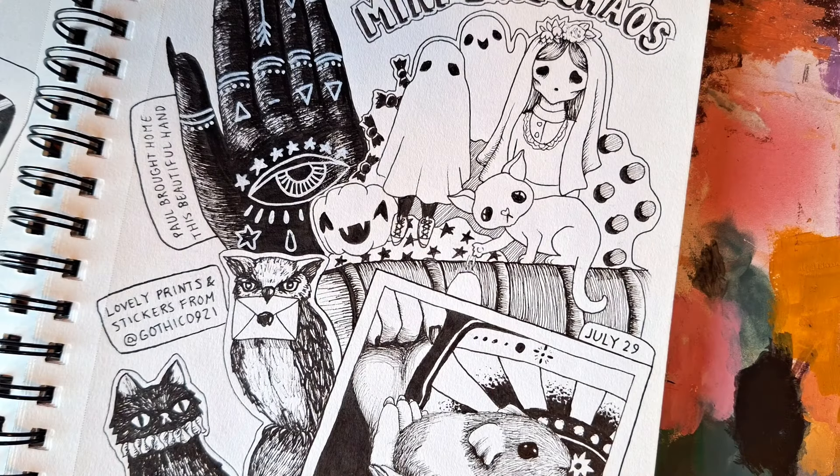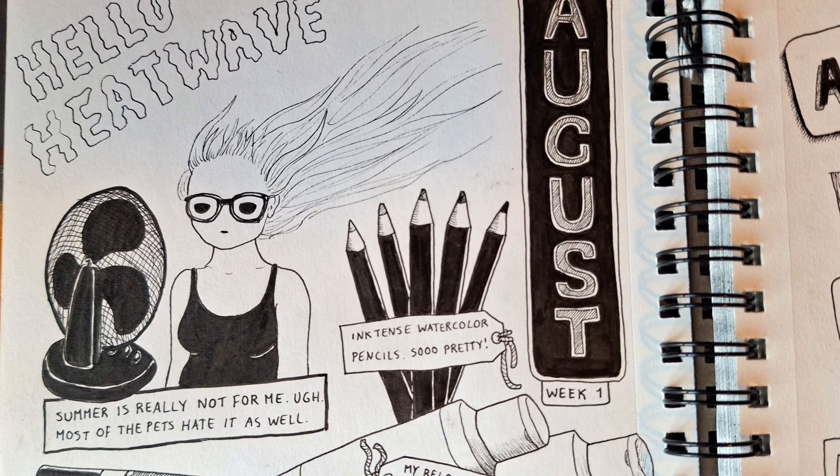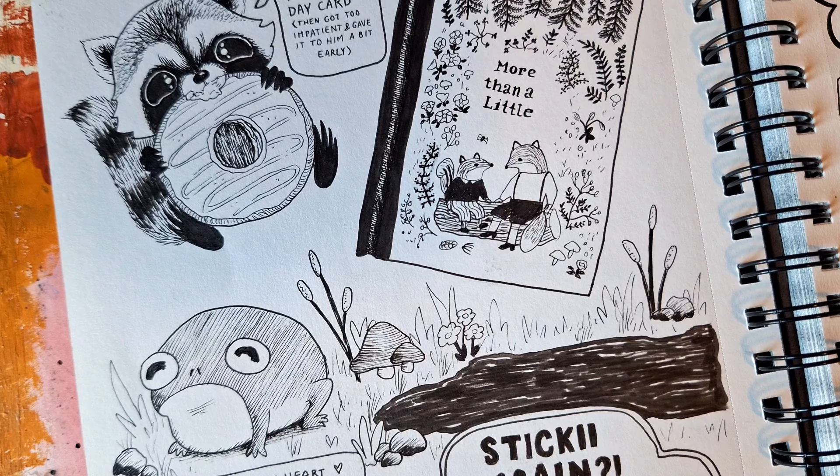Hello everyone, welcome back to my channel. Or if you're new here, welcome. My name is Marci and I'm an artist. Today I'll be showing you something I haven't really shared on here before, and that's my personal journal.